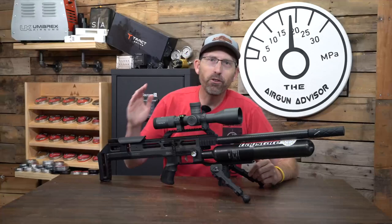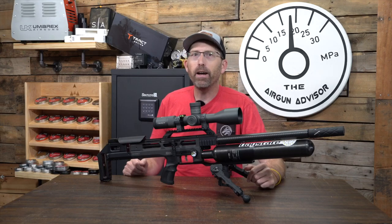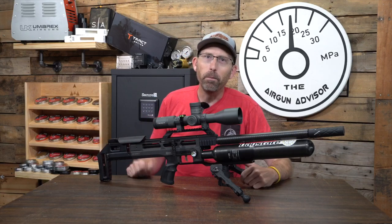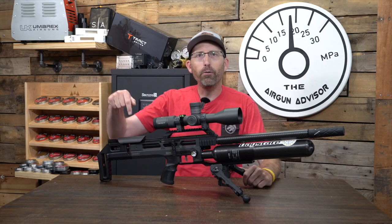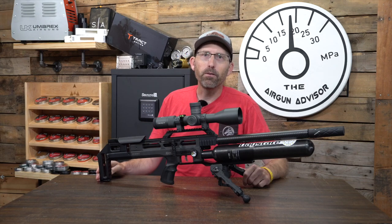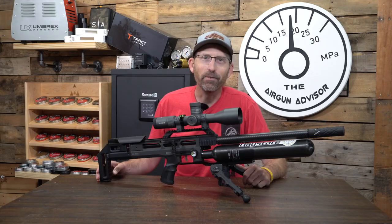Well, there you have it, airgunners — just a few of the members of the Wolfpack team shooting down at RMAC. I didn't get everyone; John Bagakis is a great shooter and a very popular guy down at the range, but I didn't get to interview him. Make sure you leave a comment down below if you want to see this BRK Ghost on review, and until next time, make sure that trigger pull stays smooth, those pellets fly straight, and we'll see you right here on the Airgun Advisor.